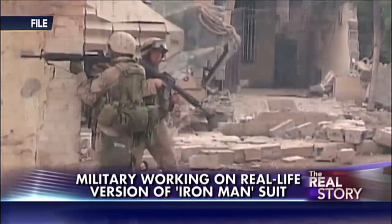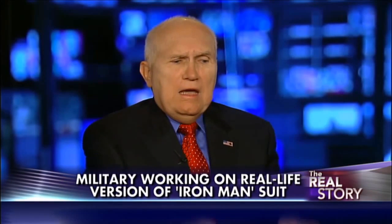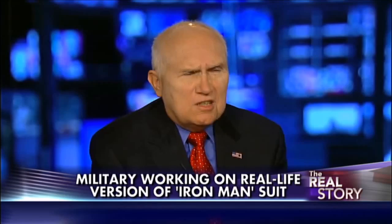This is very, very basic cutting-edge technology that could be brought online within two to three years. It's all a question of will and money and a change in priority, away from big-ticket systems into individual soldiers, close combat soldiers, the guys that need it most.